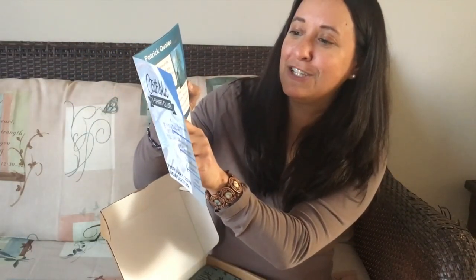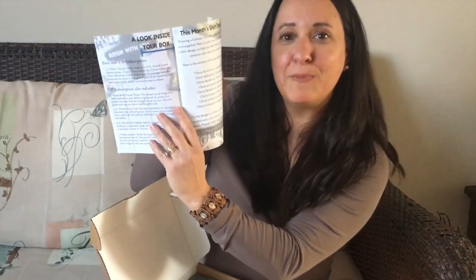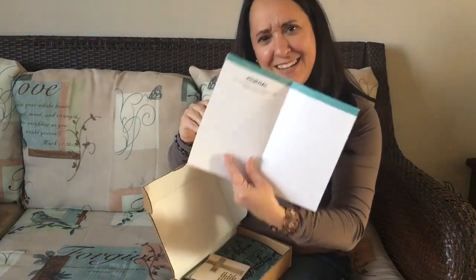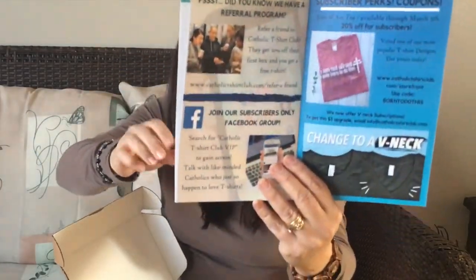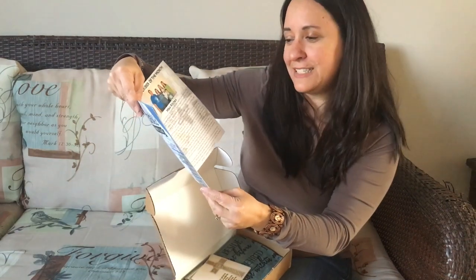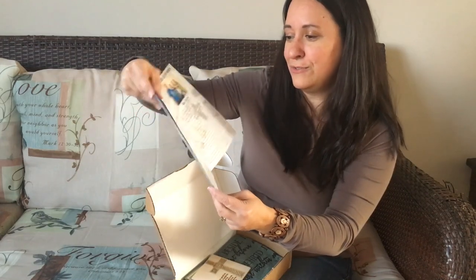Look inside your box — patron saint of engineers, Ireland and Nigeria: St. Patrick. This month's T-shirt design, a look inside your box, and a whole little biography on St. Patrick. There's a journal space to pray through this month's reflection — nice touch, I love that. Different perks that being a subscriber can attain. Catholic Challenge of the Month — see what their Catholic Challenge of the Month is for March. Ask St. Patrick for an intercessory prayer, and it gives you a little idea of how to do that, what that might look like in your own life.